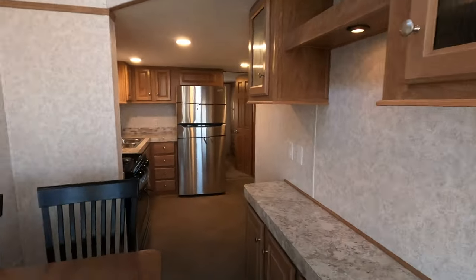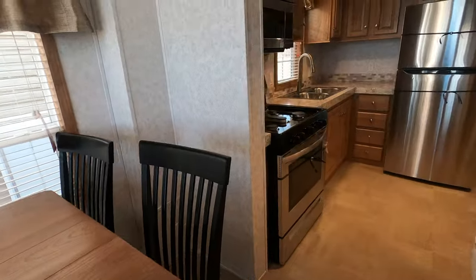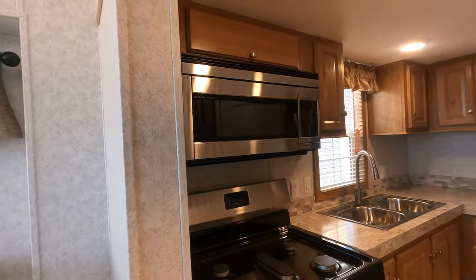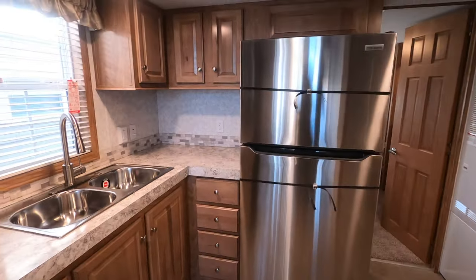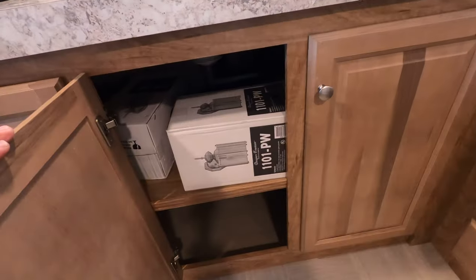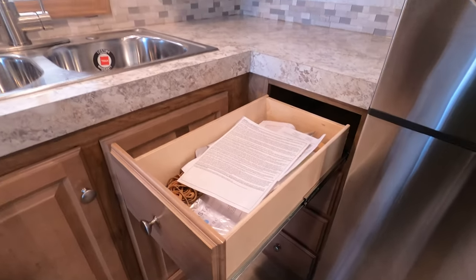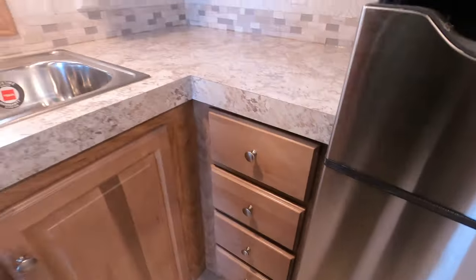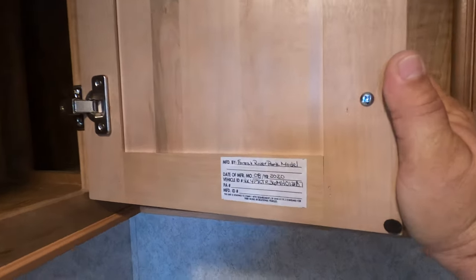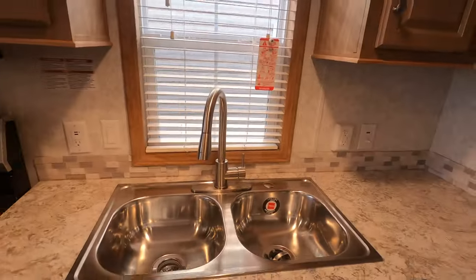There's a lot of nice cabinets in this model with a lot of adjustable shelving, and storage under the seats. You've got a stainless steel 30-inch range, stainless steel 30-inch convection microwave, and an 18 and a half cubic foot stainless fridge. Lots more cabinets too. All drawers feature ball bearing full extension drawer guides.